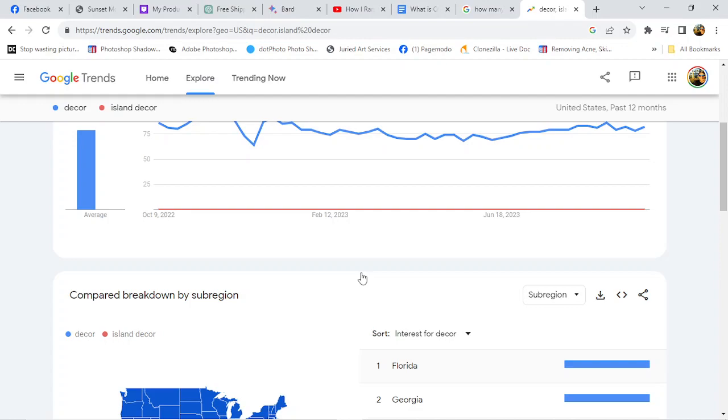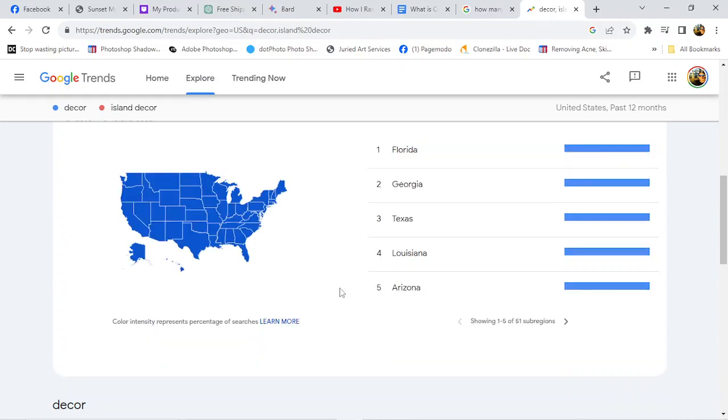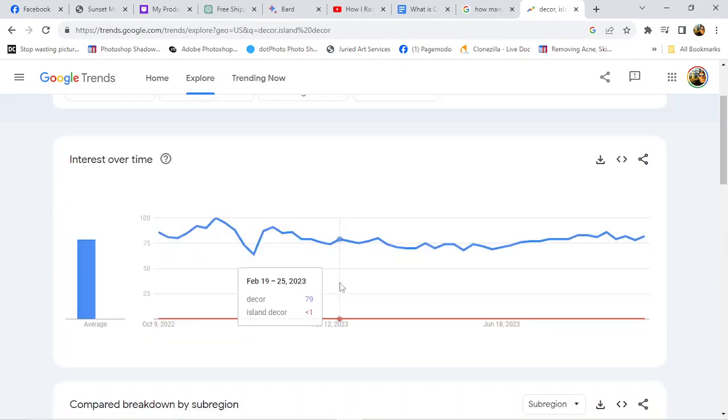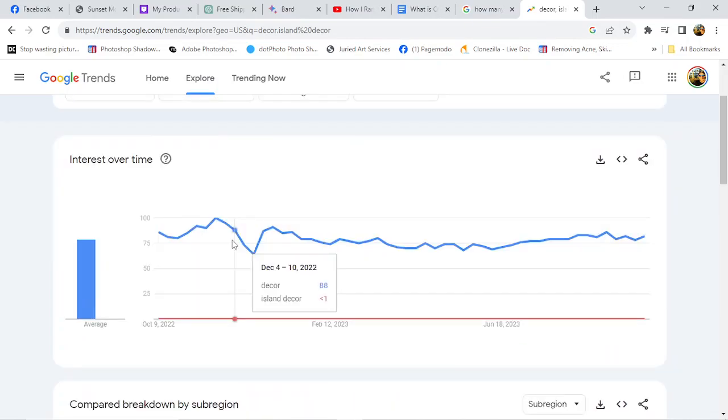So the blue represents 'decor' and it shows you where people are doing the most searches for decor, so we know that that's a heavy key search word. And the blue here — it's still down there — so 'island decor' is a little low.